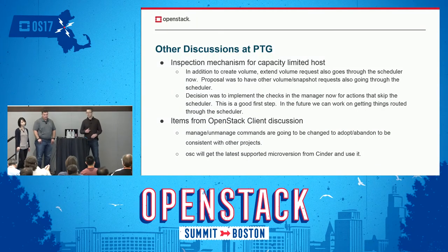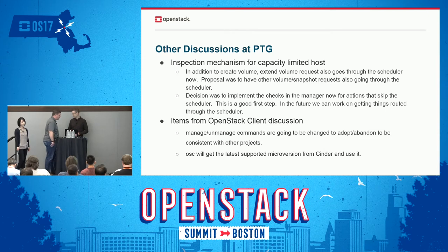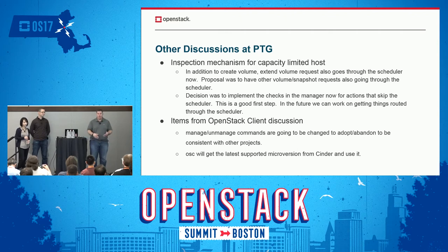The PTG was in Atlanta a few months ago — that's where we do a lot of the developer discussion. We had a lot of really great discussions about things that we want to do. Jay's going to talk a little bit about some of that. This was our first time doing a PTG for OpenStack, and from a Cinder standpoint it felt productive. We had some really good discussions. These items don't necessarily all mean they're going to happen in Pike, but it's what we're working towards getting done in Pike based on those discussions.